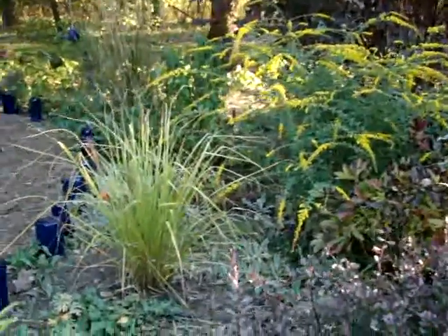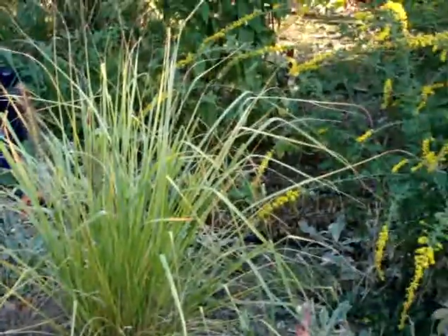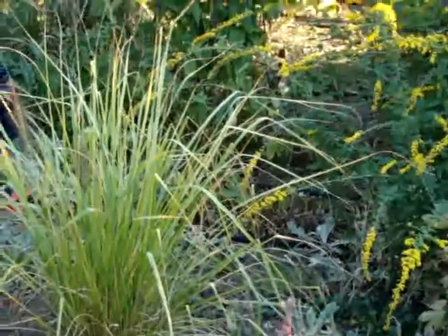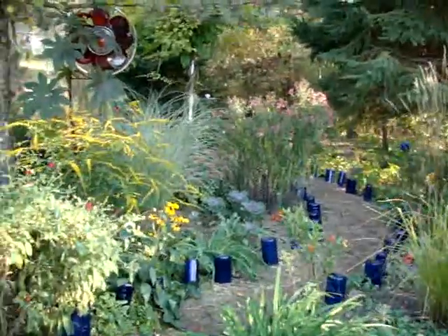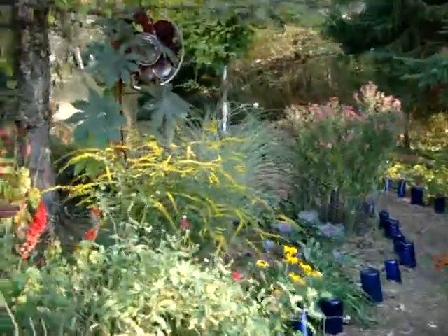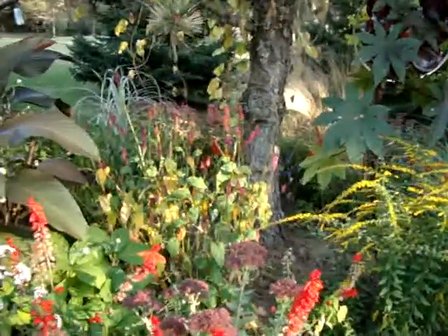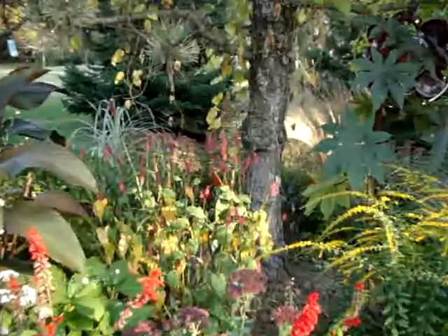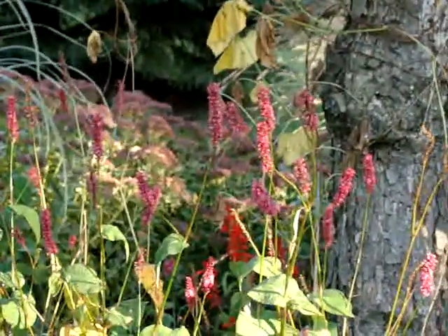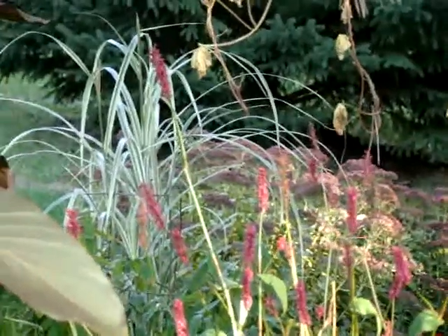I just transplanted one of those Pennisetum grasses — I don't know if I'm saying it right, but it gets like a foxtail on it. I transplanted it now because now I know where I want it; in spring I'll forget. So I'll keep it watered and give it some warm tea to give it a good root system. That's called Fleece Flower, Firetail — the hot pink. That's been blooming since about end of May, beginning of June. And I put another Miscanthus back there to make more of a screen on the neighbor's side.